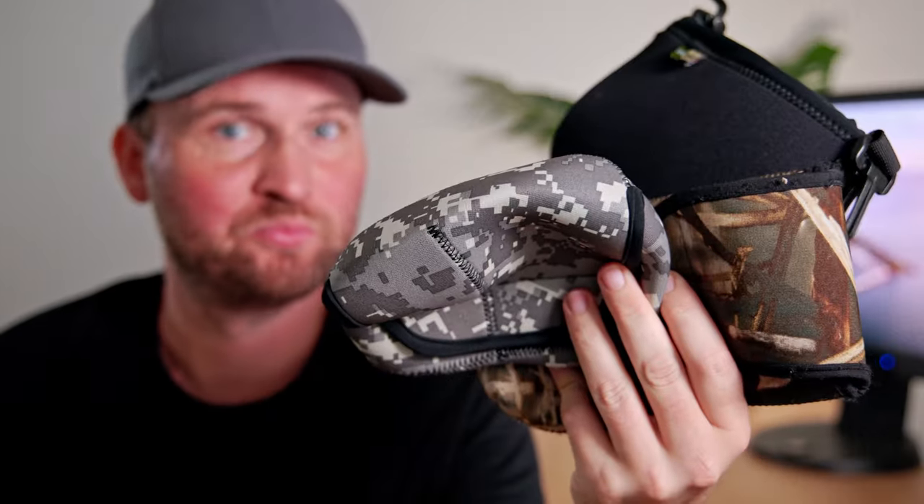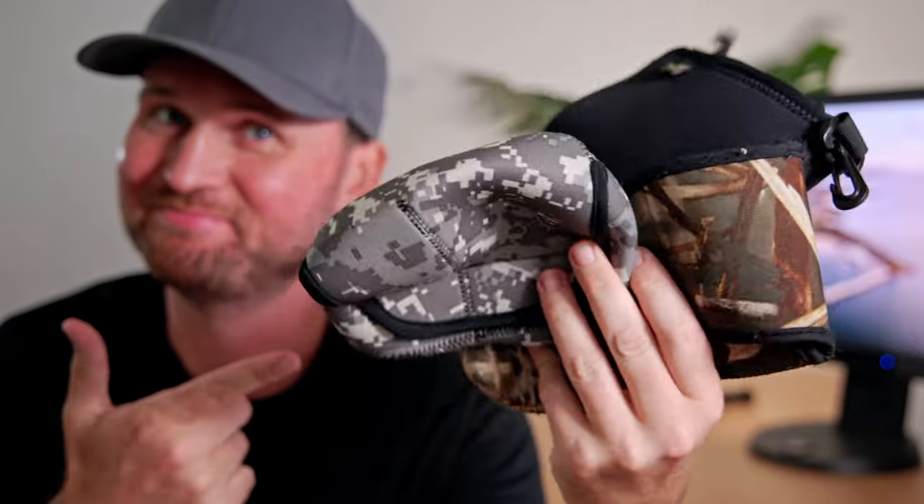I actually use these Lens Coat camera bags — putting an R7 or a second or third R5 in one of these bags and then putting them in my suitcase, often between my tripod legs so they can't get crushed. In these covers they're pretty well protected, and they also come in a million different colors, which is pretty awesome.